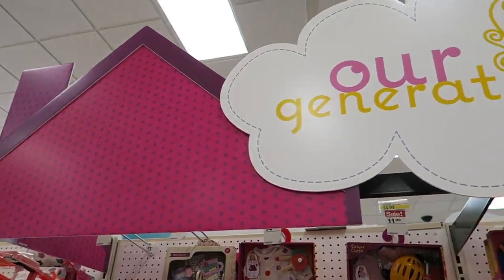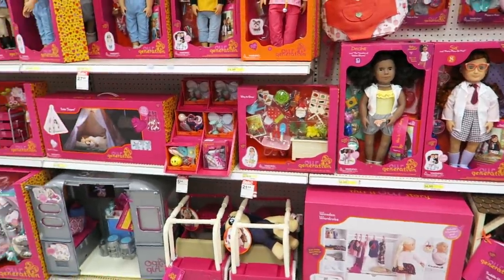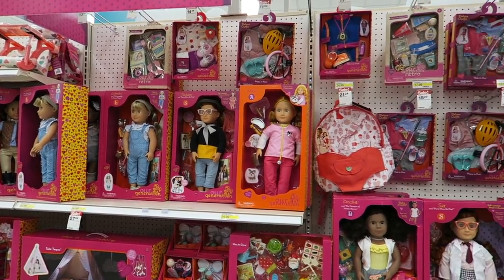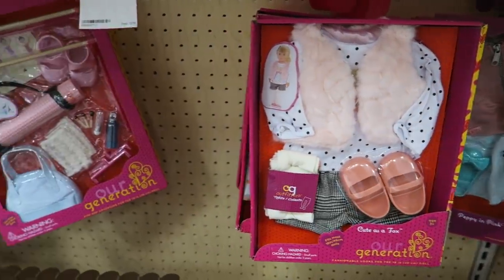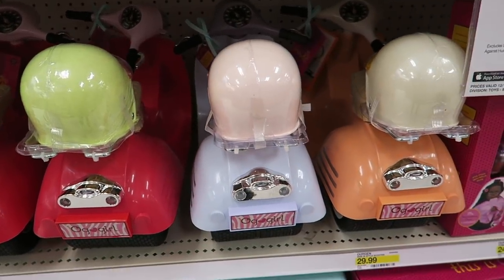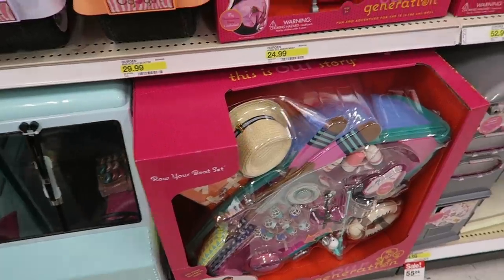We've just left Walmart and the next store is Target, which has a lot of Our Generation dolls, outfits, and accessories. Pricing-wise, Our Generation is in the mid range — not as cheap as My Life or Springfield, but not as pricey as American Girl. Their accessory sets are a lot more elaborate than My Life, with quite different packaging and pricing. Our Generation offers a lot more larger furniture sets and accessories too — there's an ice cream cart, a motorbike, a horse stable, and a camper van.